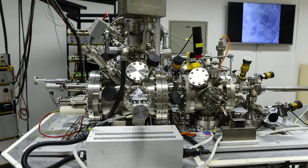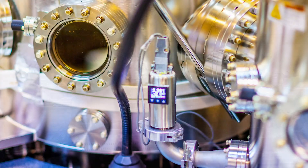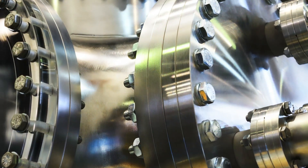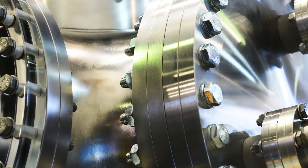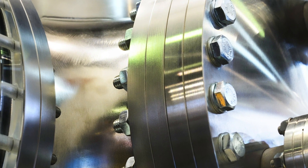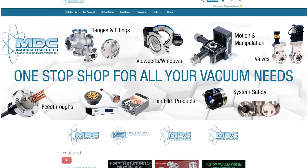We also have a broad range of customers who manufacture systems for applications such as surface science analysis, thin film deposition and spectroscopy. They look to us to help them with the design and manufacture of custom chambers as well as for series production.